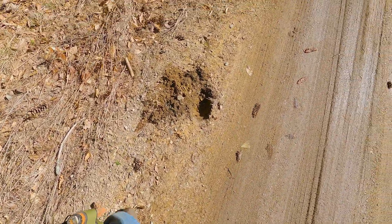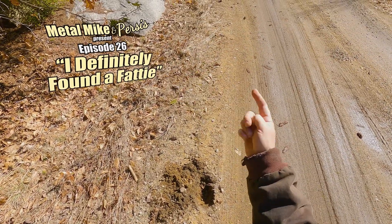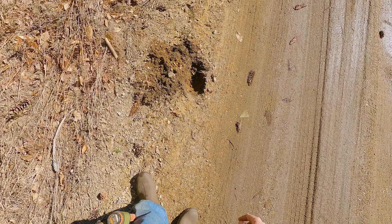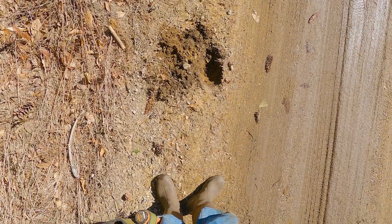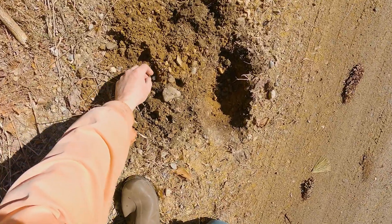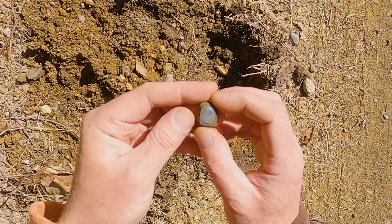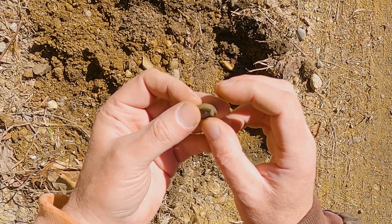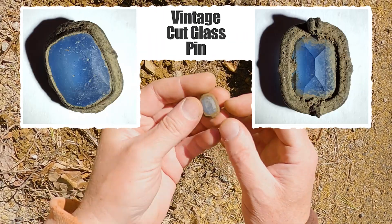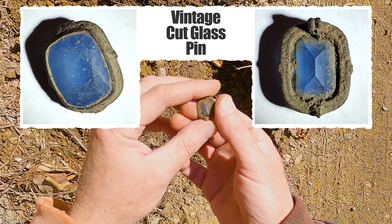This was totally unexpected — I was just on the side of the road going up to my neighbor's pest house, swinging, and hit a 71. This thing came out. That's a big gemstone. I can't imagine that's real — it doesn't look like silver or anything, but it's pretty cool.